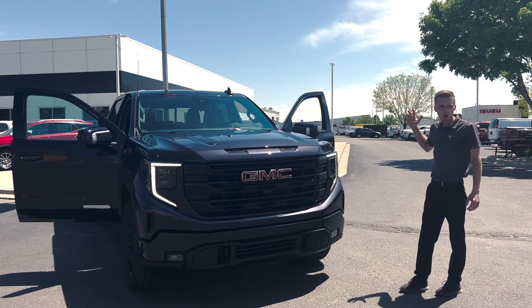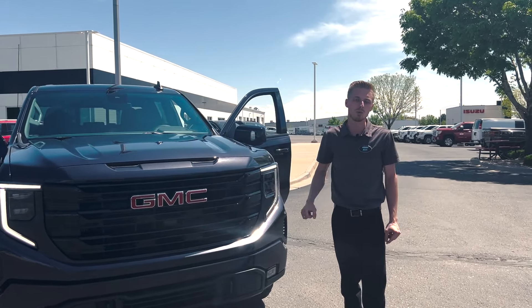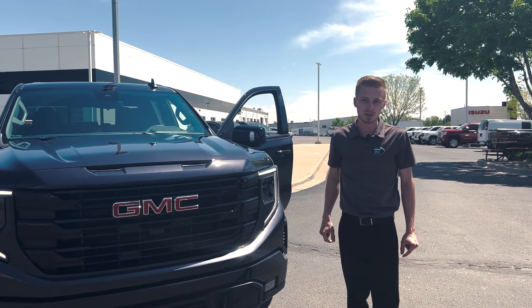We've already done another walk around on an Elevation — one of my other co-workers, Kyle, did that. We will link that to this video as well.